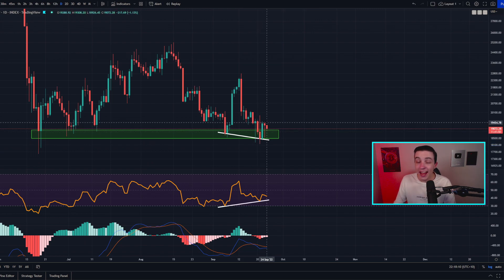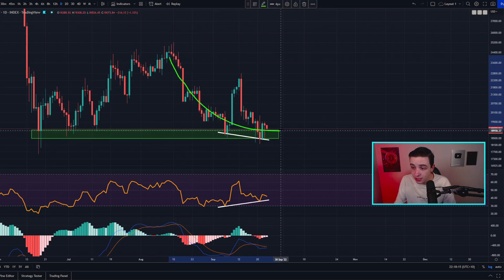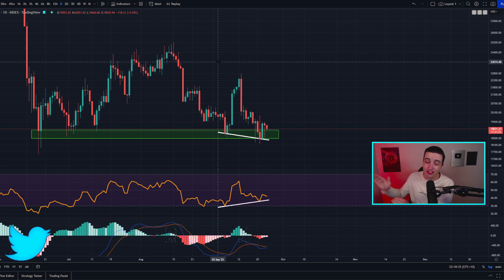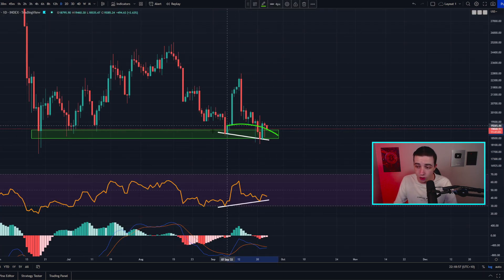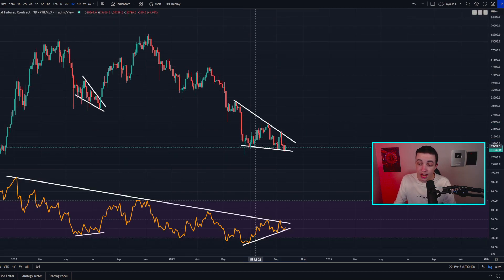This reduced bearish momentum usually means at least a few days, maybe even one to two weeks. What we've already seen over the last few days is definitely reduced bearish momentum compared to the trends over the last month or so. Nothing much has changed on the daily Bitcoin chart — check out my last video for more detail. Zooming out to the three-day Bitcoin chart, what we have right here is a massive bullish divergence — much larger than the one on the daily chart.